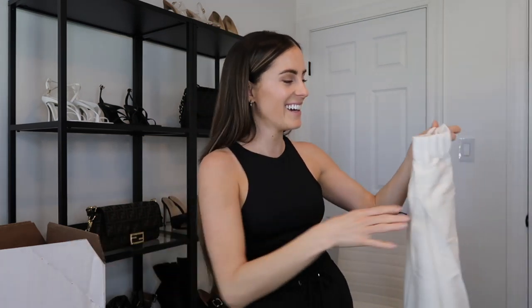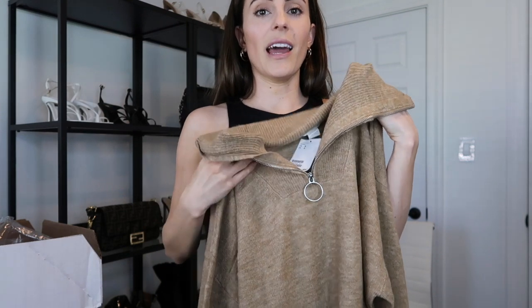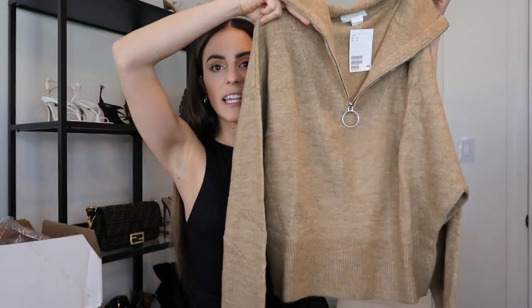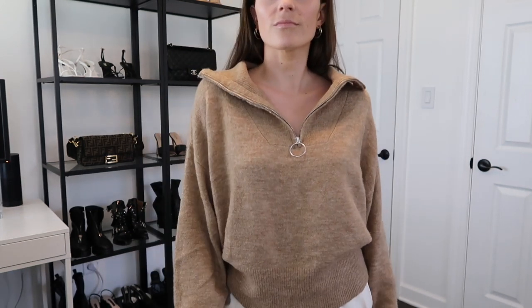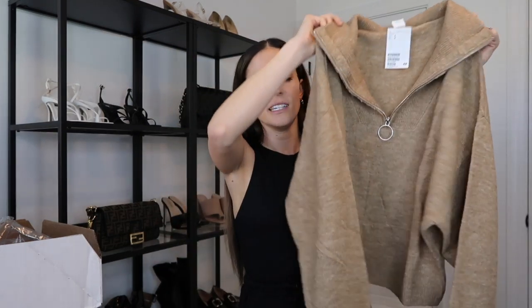Obviously wearing all black today, but I really liked the color of these pants. I also picked up another sweater — surprise surprise, you guys know I love sweaters. It's kind of like a half-zip style in a tan neutral color. I've been into warm tones a lot lately. It's a little bit oversized in the sleeve area and I thought it would be really cute thrown over anything — you can tuck it up to make it look cropped.